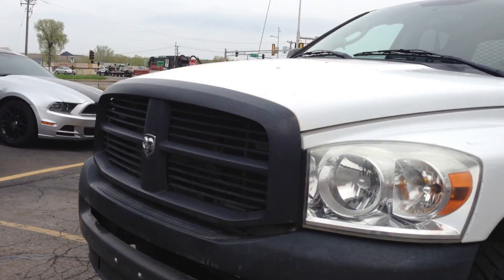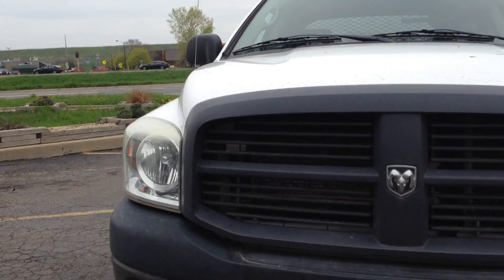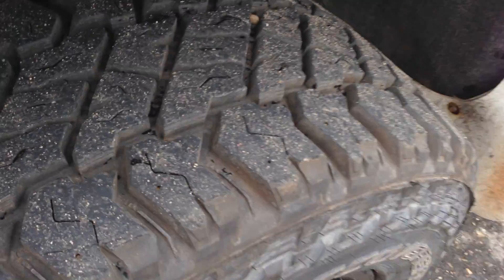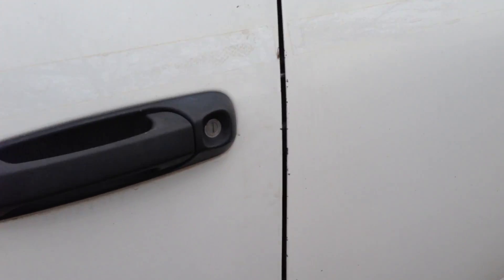Beautiful wheels, beautiful condition. Clean title vehicle — there's no hail damage. The tires are in really nice shape, brand new wheels. 5.7 liter Hemi.